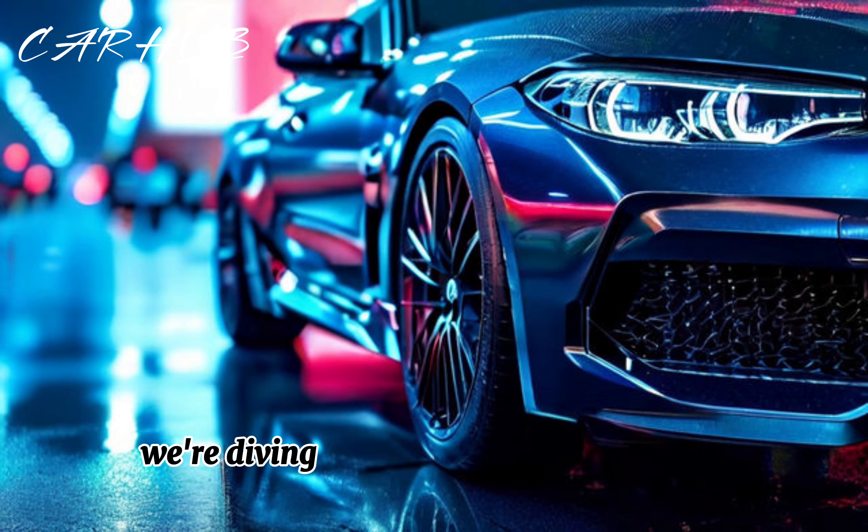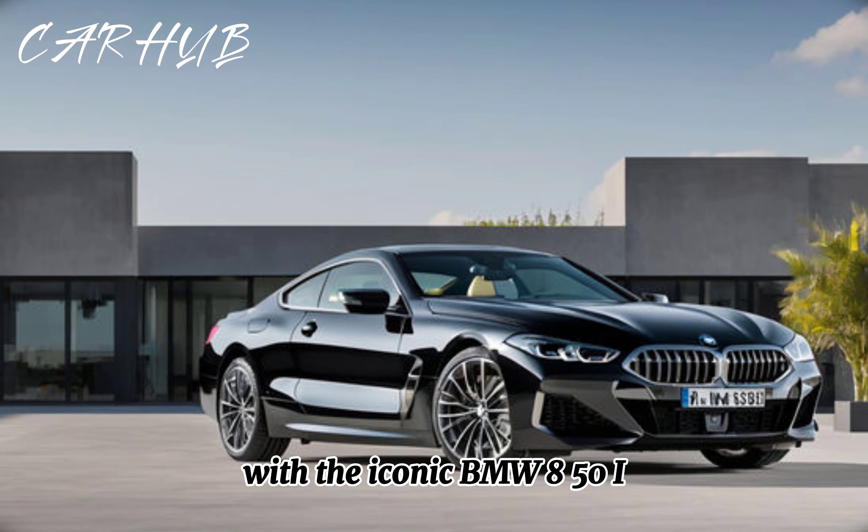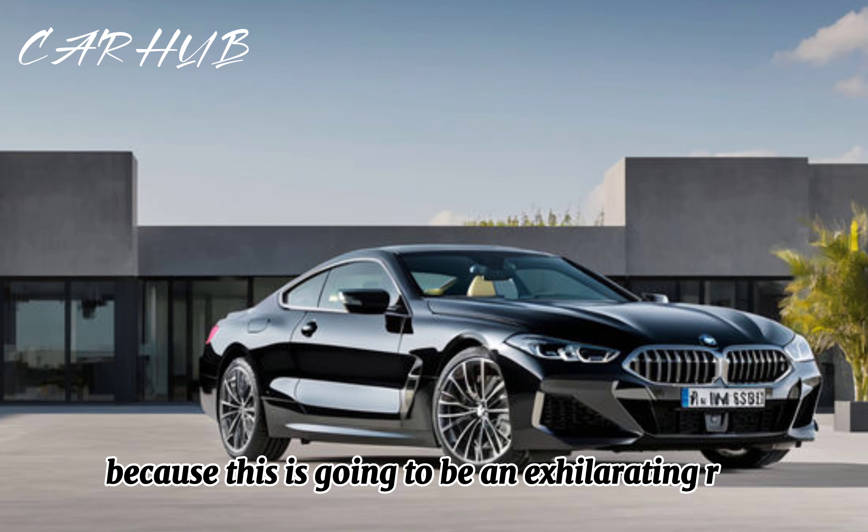I'm your host and today we're diving into the world of luxury and performance with the iconic BMW 850i, because this is going to be an exhilarating ride.